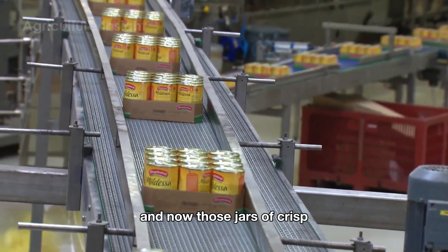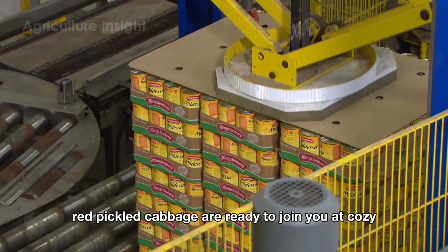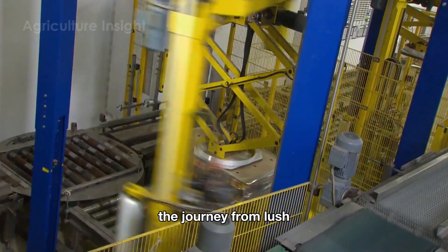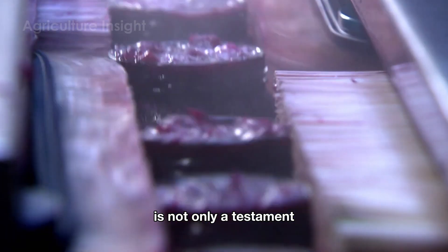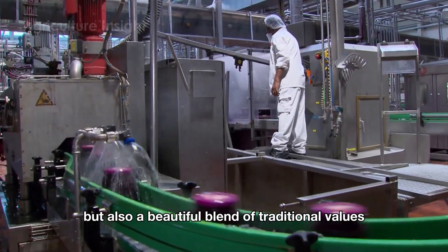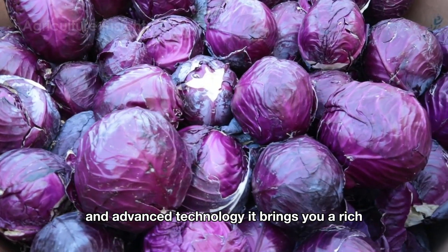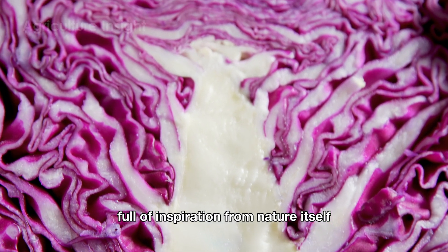And now, those jars of crisp, delicious red pickled cabbage are ready to join you at cozy family dinners or friendly gatherings with loved ones. The journey from lush green fields to your dining table is not only a testament to the remarkable progress of modern agriculture, but also a beautiful blend of traditional values and advanced technology. It brings you a rich, unforgettable flavor, full of inspiration from nature itself.